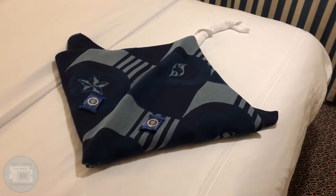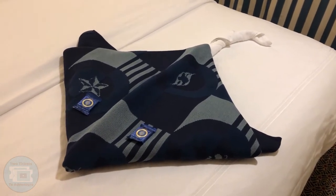And here's tonight's towel animal — Mr. Ray, or Mr. Stingray.